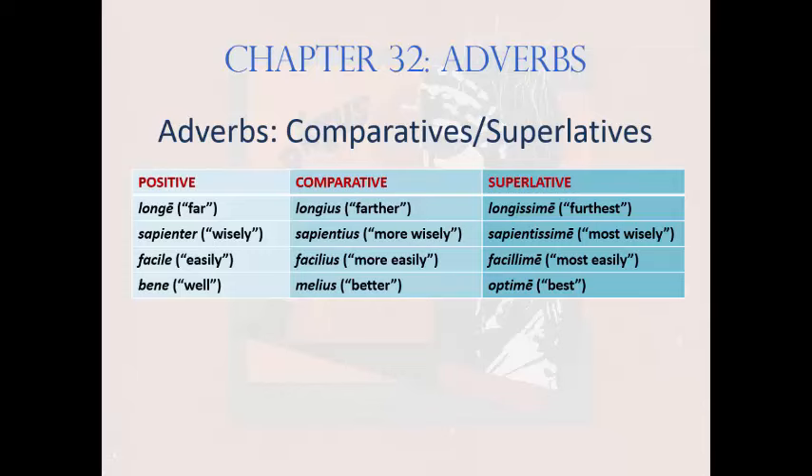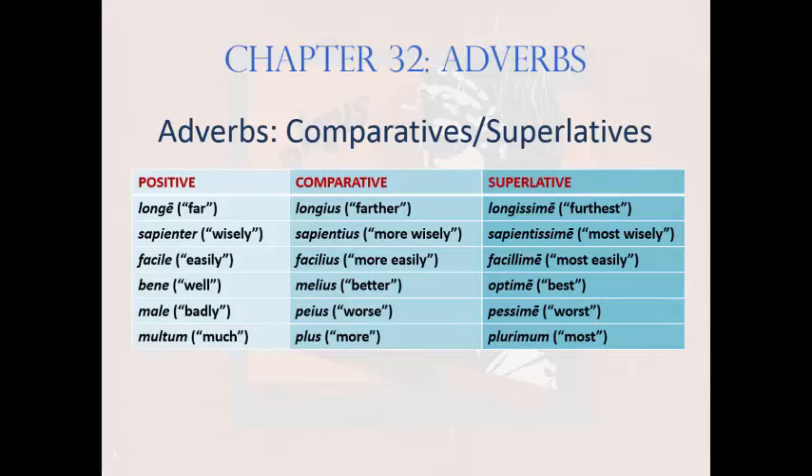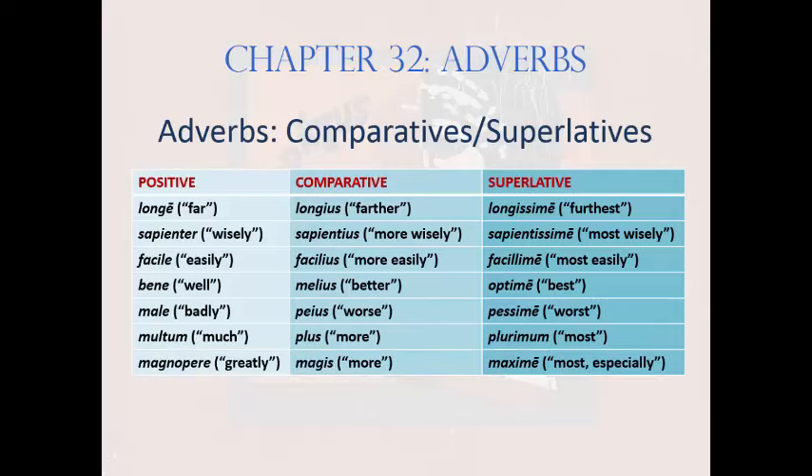For instance: bene, melius, optime, meaning 'well, better, best.' Male, peius, pessime, meaning 'badly, worse, worst.' Multum, plus, plurimum, meaning 'much, more, most.' Magnopere, magis, maxime, meaning 'greatly, more greatly, most greatly' — that is, especially. Note that magnopere is a combination of magna, meaning 'great,' and opere, meaning 'with effort.' The expected form *magne doesn't exist in Latin. Also, magis replaces maius, the neuter comparative adjective, which is not used as an adverb.